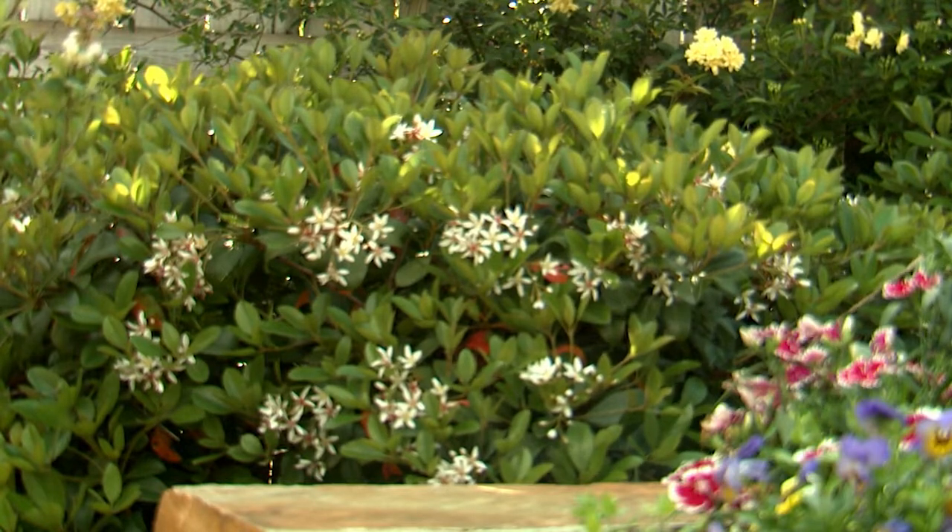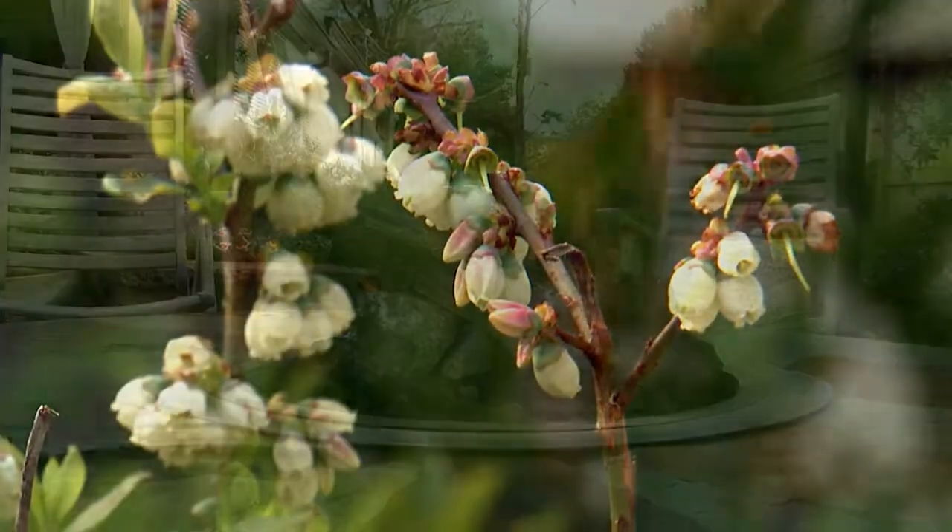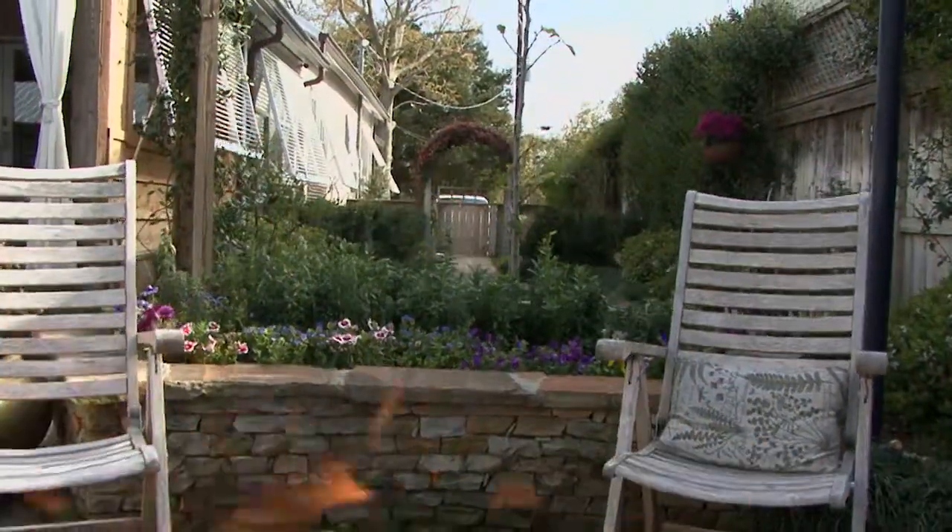Across the back are Indian hawthorn shrubs and containers with blueberries in bloom. The gas fire pit warms the sitting area in the evening.